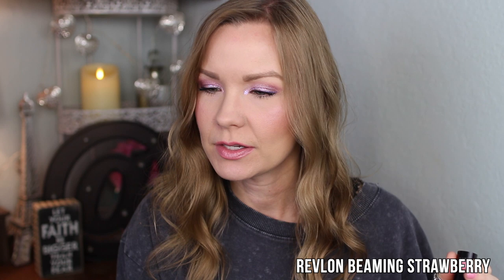Next up is another everyday color — not super neutral but still not over the top. This is one of the Revlon Super Lustrous Shine lipsticks, in Beaming Strawberry. I absolutely love this — it's kind of a corally pink. You can build it up to a bright pink, but with a lighter application it has a fun pop to it. It's a glossy, comfortable, hydrating formula that you can throw in your purse. It just looks effortless and light-catching.